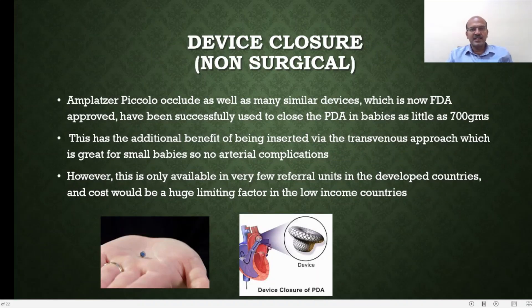Non-surgical device closure using the Amplatzer Piccolo Occluder and similar devices are now FDA-approved and can be used in babies as small as 700 grams. They can be inserted via a transvenous approach without arterial catheterization. Only a few centres currently offer this; cost may be a rate-limiting factor and there are complications including device migration and embolization. You can see how tiny the device is and how it looks.